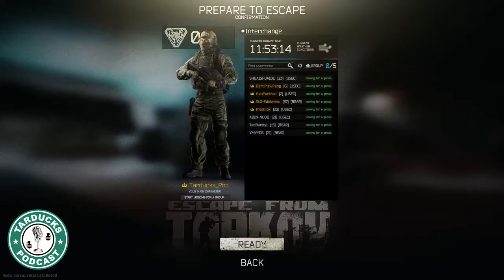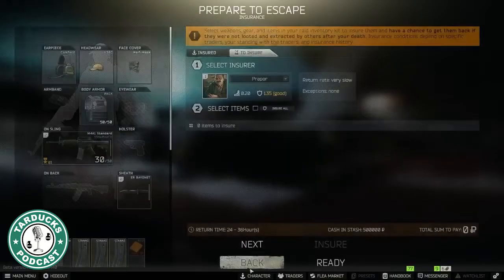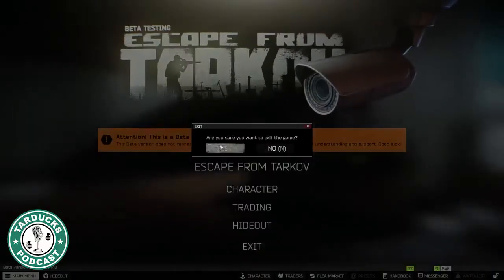Ready to launch into your first raid? Do you know the map? Do you know the quests? If either of those answers are no, you're not ready. Grab a cup of coffee — I'll show you a couple of web pages you should check out first.